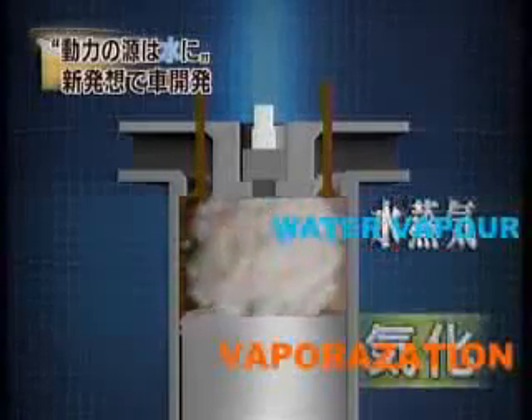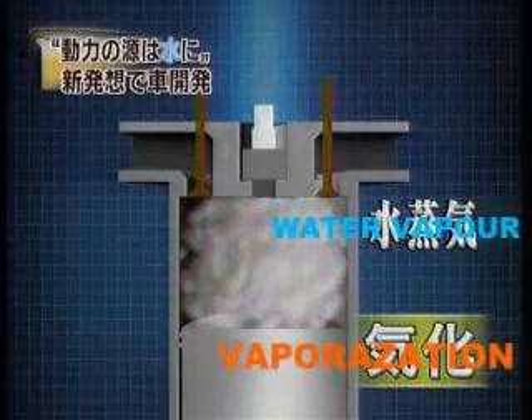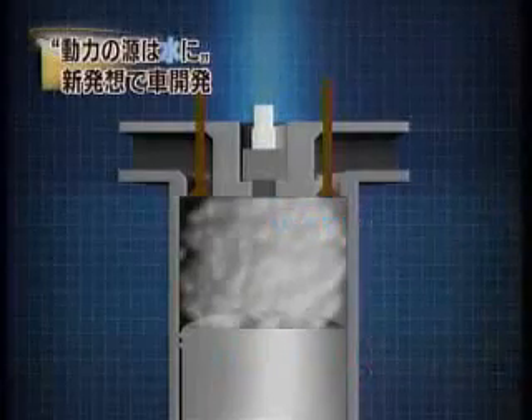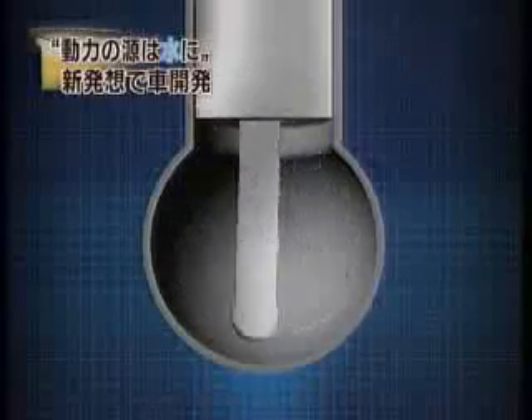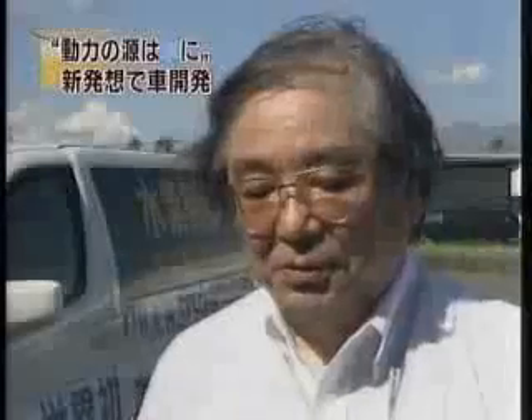Due to the heat produced by the burning hydrogen, the water vapor expands powerfully. The car runs on steam power.